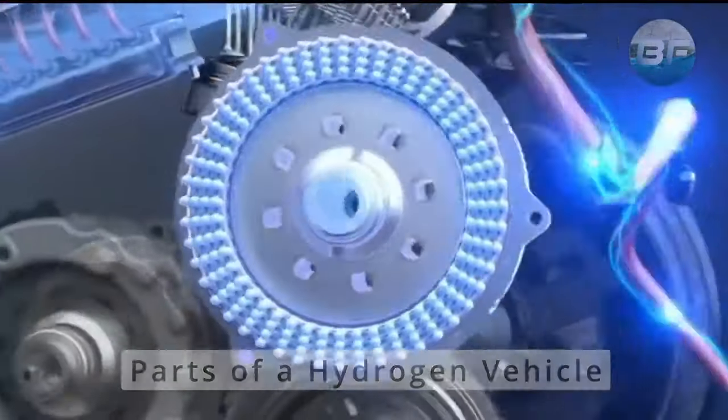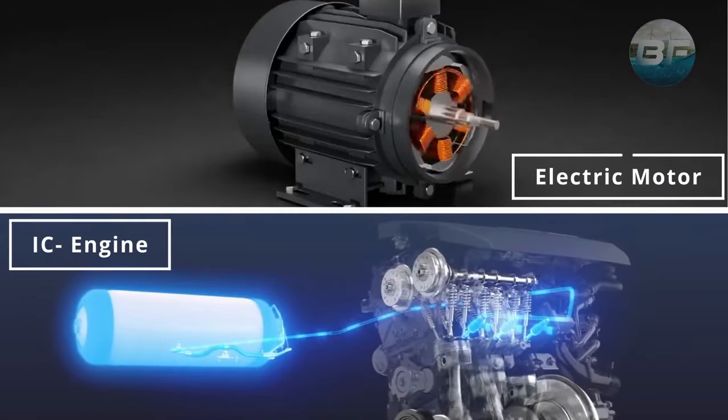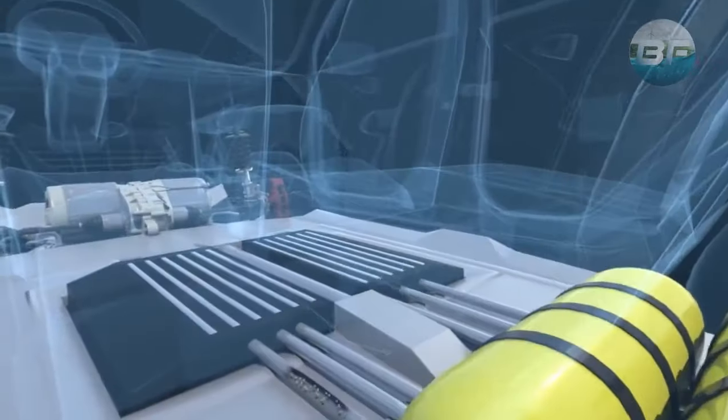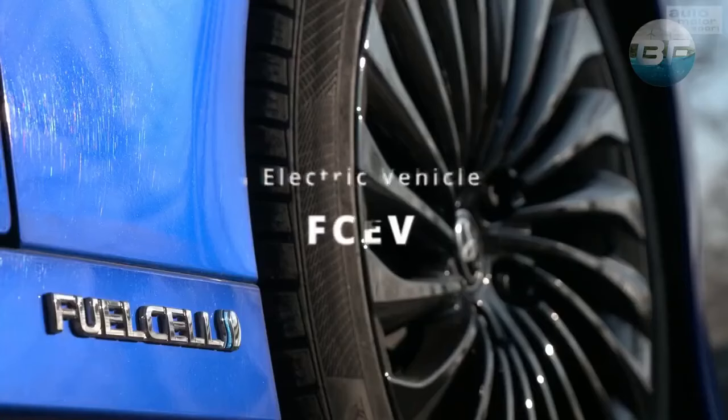First, let's take a deeper look into the differences between hydrogen cars using electric motors and combustion engines. Both types of vehicles use hydrogen as fuel, but the way they convert that fuel into power is different. A hydrogen car using an electric motor is known as a fuel cell electric vehicle, also called FCEV.